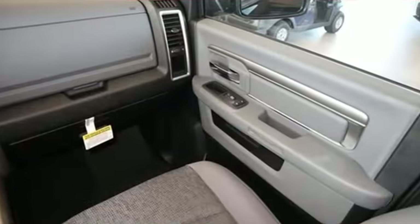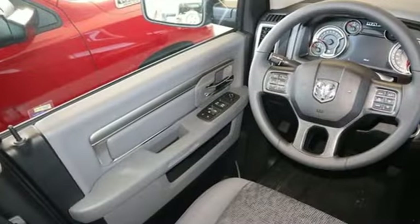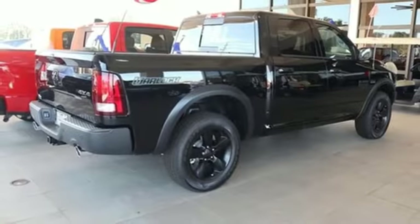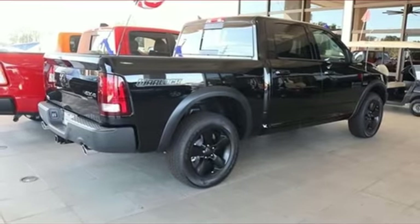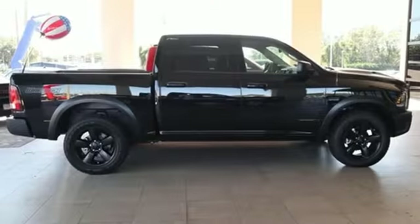V8 engine. Electronic shift on the fly. Automatic transmission. Active grille shutters. Streaming audio. Wi-Fi hotspot. Dual zone climate control. Aluminum wheels. Heavy duty shocks. Rear parking sensors. And power heated mirrors.